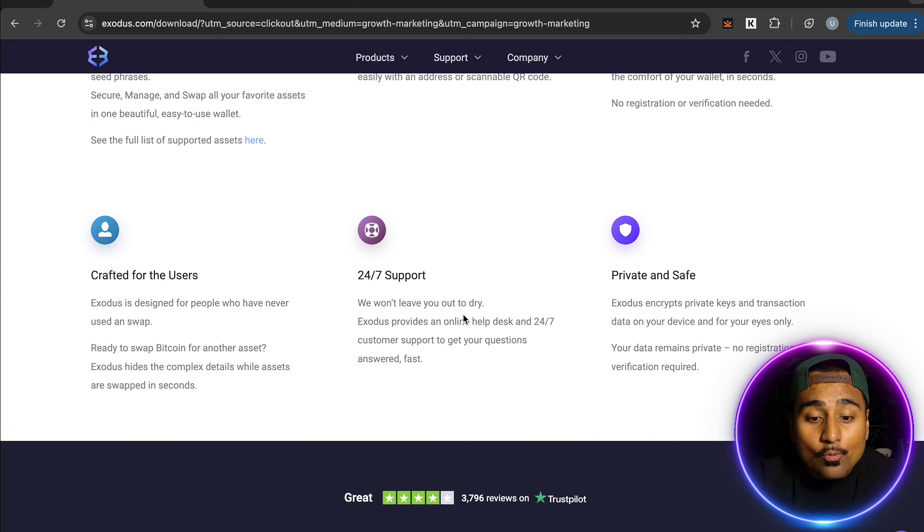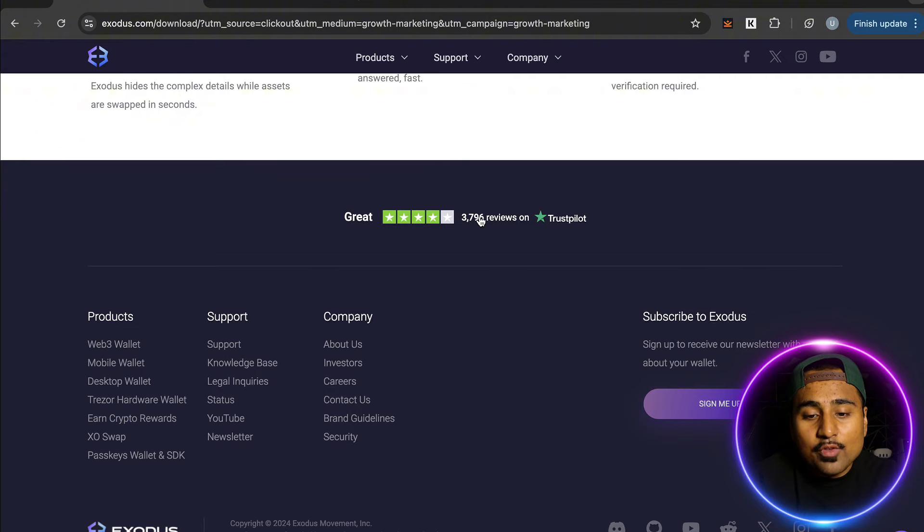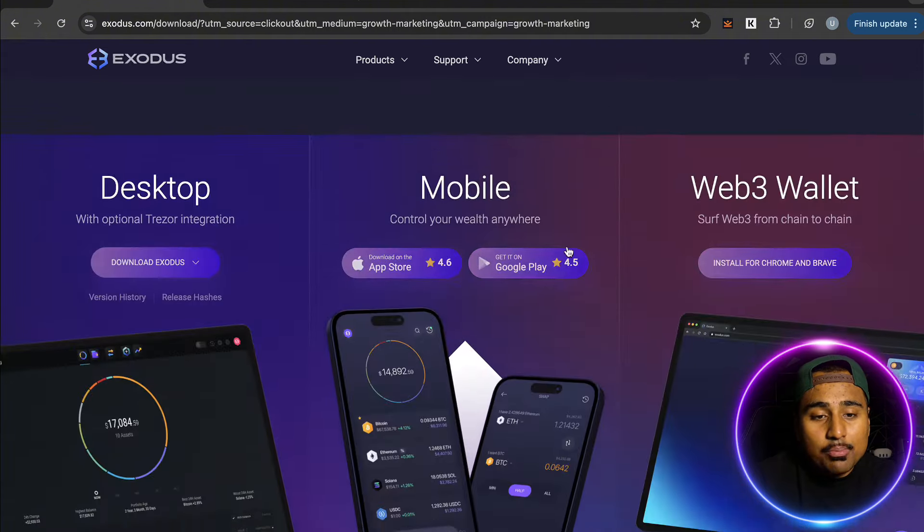Exodus provides an online help desk with 24/7 customer support to get your questions answered fast. On privacy and security, Exodus encrypts private keys and transaction data on your device, for your eyes only. Your data remains private, no registration or verification required. There are over 3,700 reviews on Trustpilot as well.